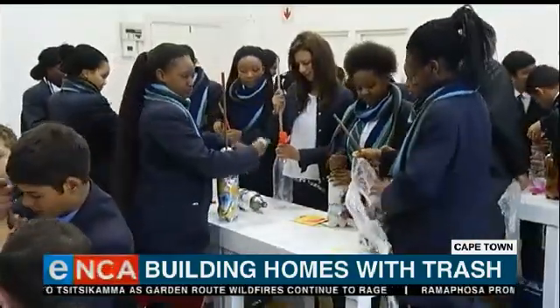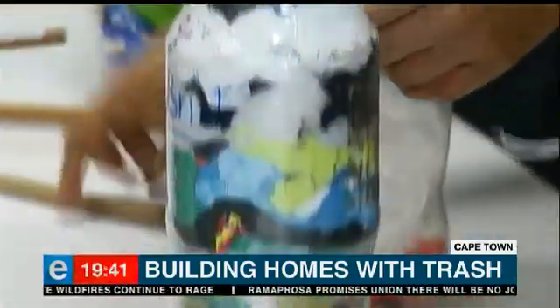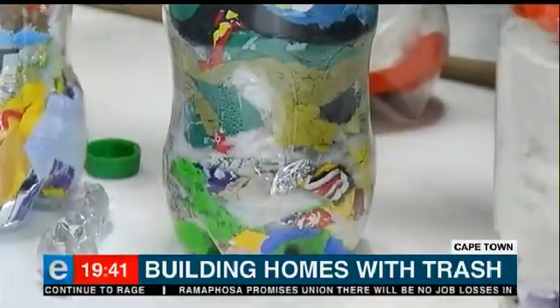So next time you're thinking of throwing away a plastic bottle, think again. It could become your first building brick. Tanya Neft, Cape Town.